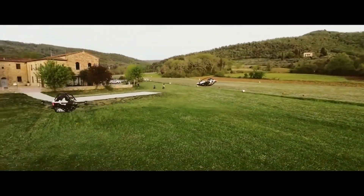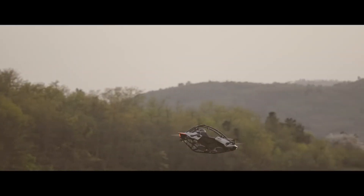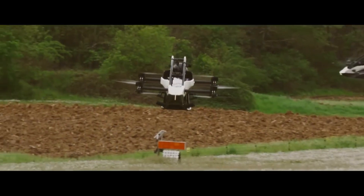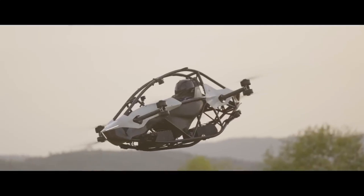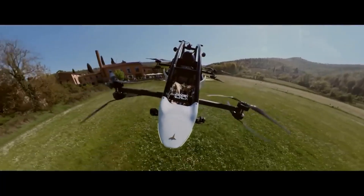Imagine flying above traffic, skimming the treetops, or just enjoying a peaceful ride in the sky. The future of personal flight is here with the Jetson One, a personal electric aerial vehicle that's about to change transportation as we know it.